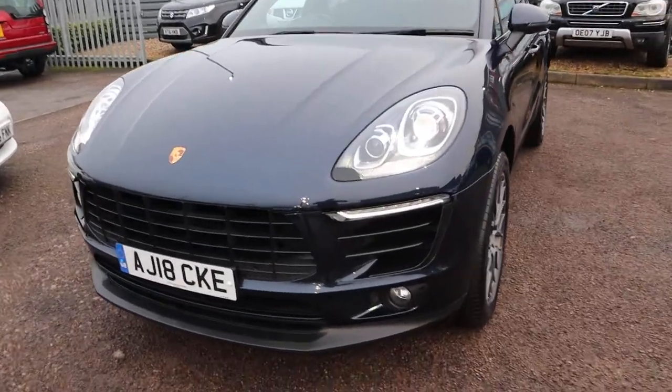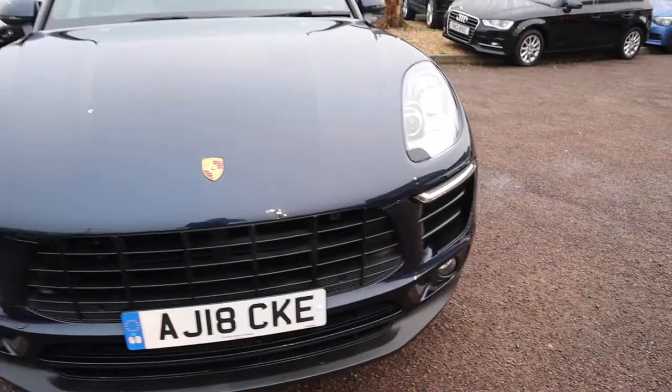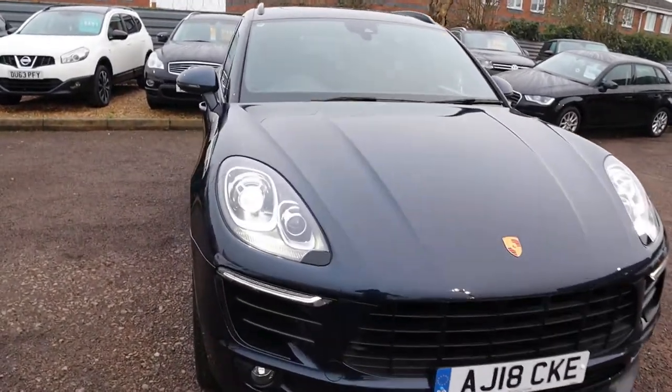Beautiful daytime running lights with your bi-Xenon headlights there. Let's head to the back of the car and we'll work our way in.